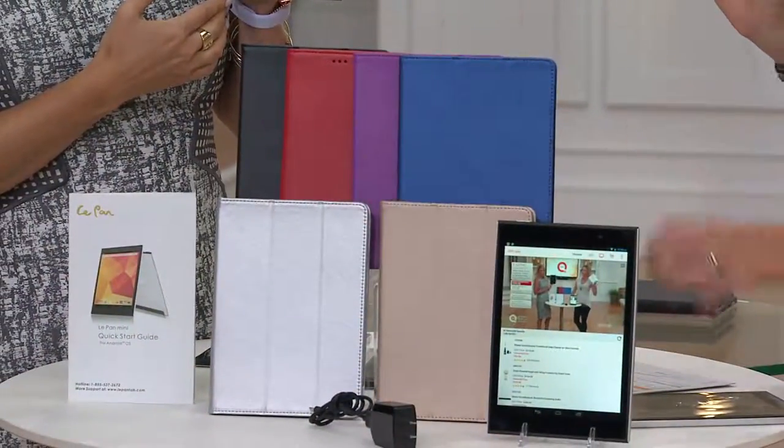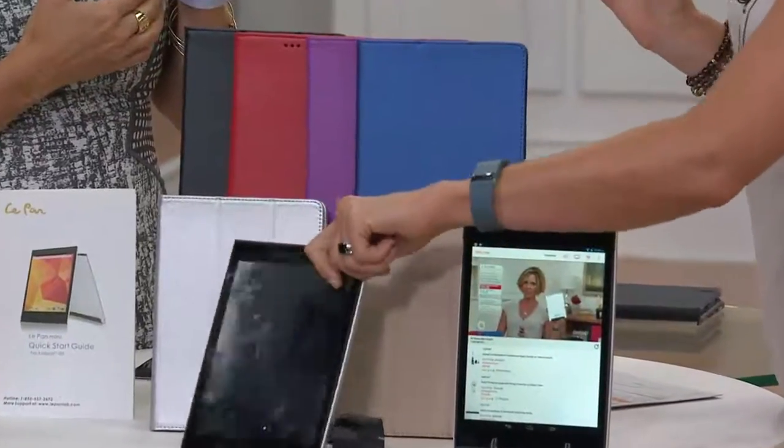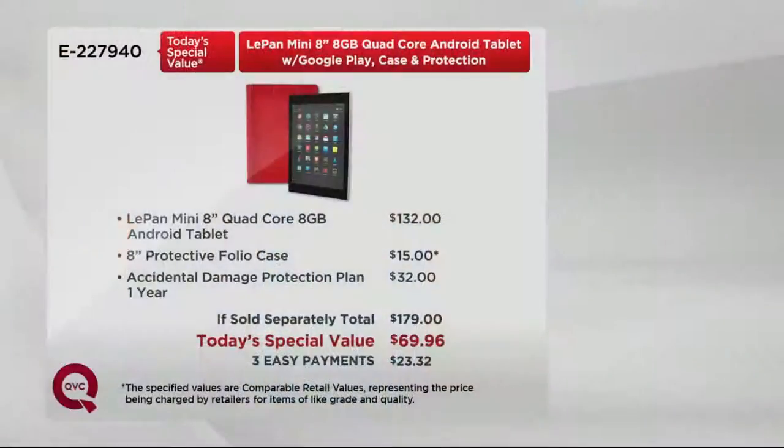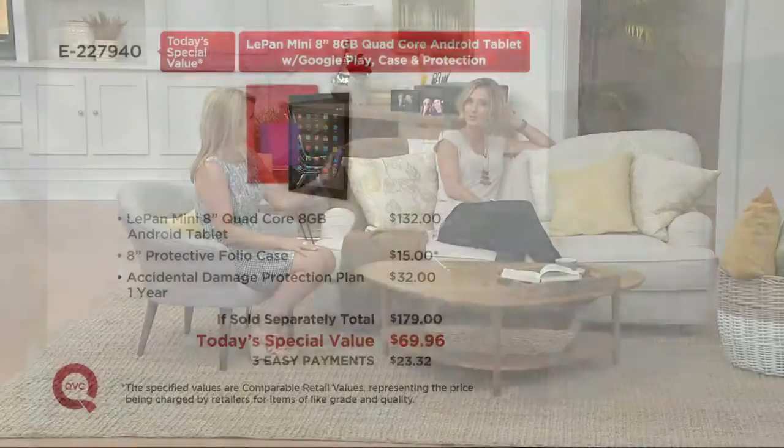Silver is our most limited for immediate shipment. It comes with accidental damage protection — so if yours ends up broken in that first year, they're going to give you a new one. That's a $32 value — I'd say it's a $132 value because if they have to replace your tablet, that's what it costs them. The tablet is $132, the case is $15 or more, and $32 for accidental damage protection — you'd pay $179. You're paying $69 and change on easy pay, three easy payments of $23.32.